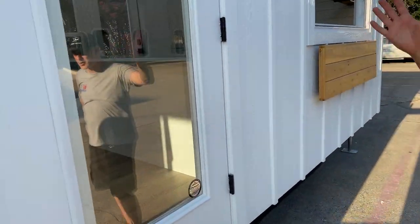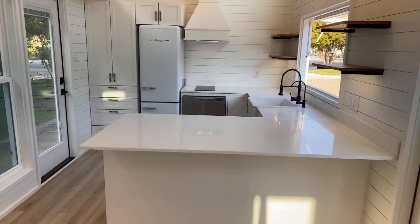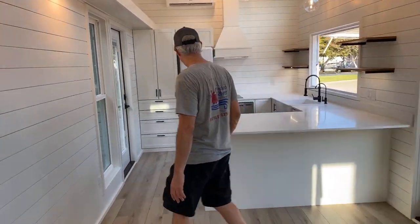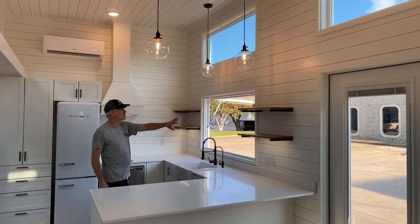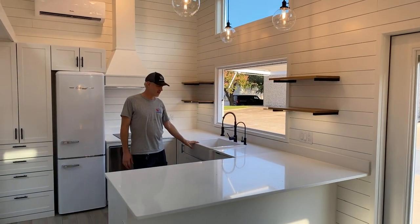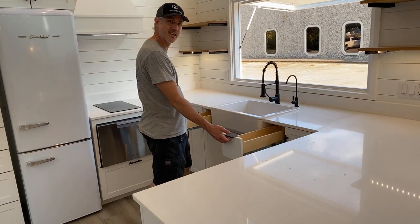We've got French doors here on this one, with blinds between the glass. We'll start with the kitchen. This is a beautiful custom kitchen with quartz countertops and open shelves above the countertop. The apron front sink. We did an extra wide cabinet here with these new little drawers right next to the sink.